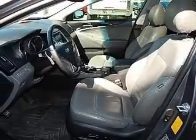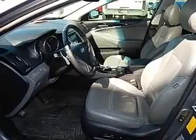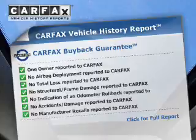Stand out from the crowd with premium wheels. The anti-lock braking system will keep you safe on the road. Let the outside in with a power sunroof. An included Carfax vehicle history report allows you to purchase with confidence and the knowledge that your buy was a smart choice.